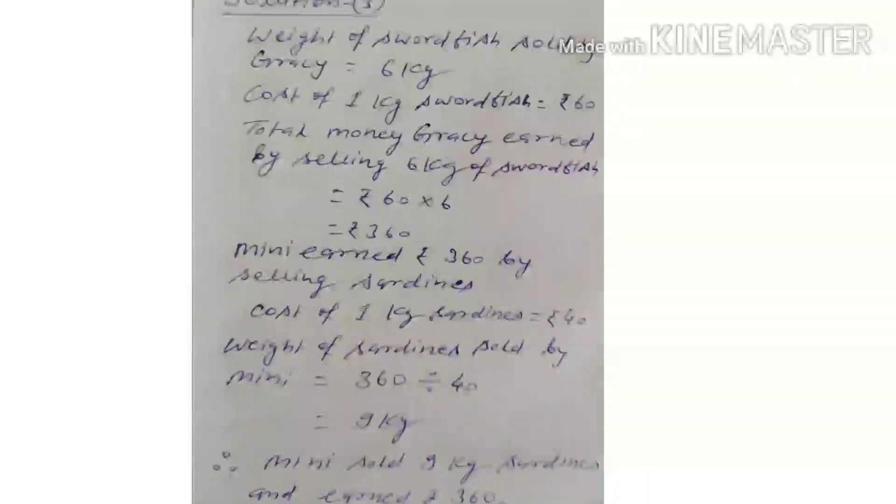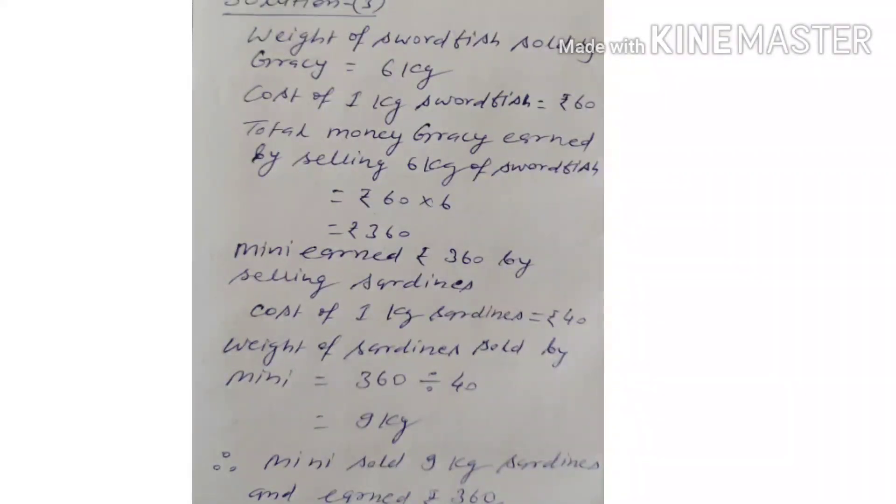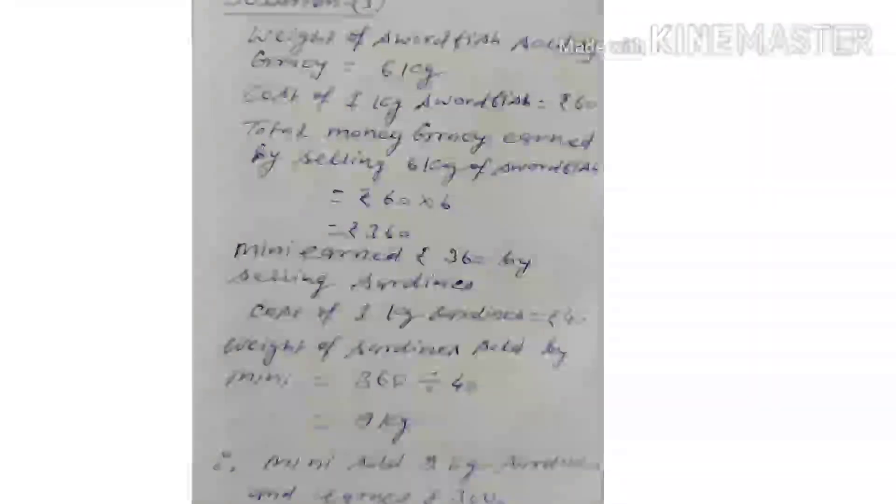Now question number 3. It is given that the weight of saltfish sold by Gracie is equal to 6 kg. Cost of 1 kg saltfish is equal to Rs. 60. Total money Gracie earned by selling 6 kg of saltfish is equal to Rs. 60 multiplied by 6, which gives Rs. 360. It means Minni earned Rs. 360 by selling sardines. Cost of 1 kg sardines is equal to Rs. 40. Weight of sardines sold by Minni is equal to 360 divided by 40, which gives 9 kg. So Minni sold 9 kg of sardines and earned Rs. 360.